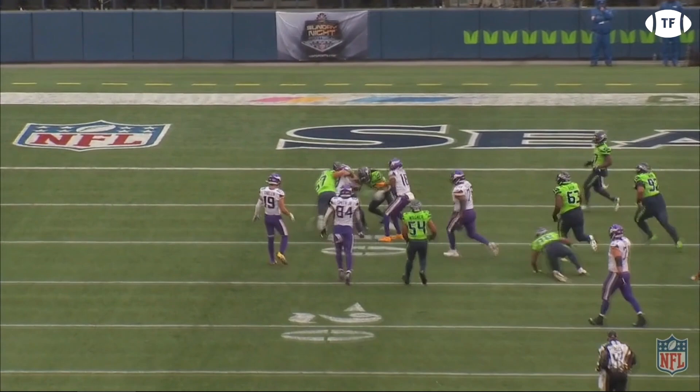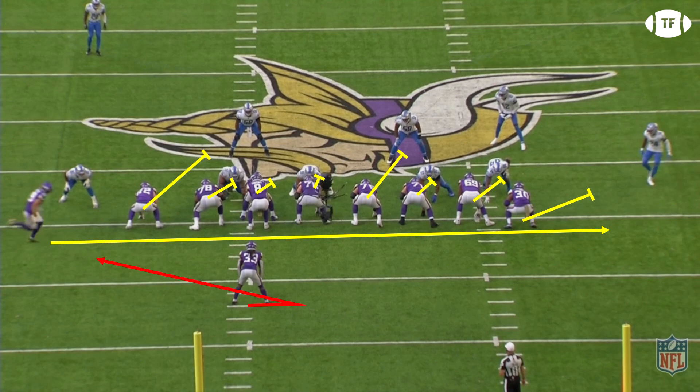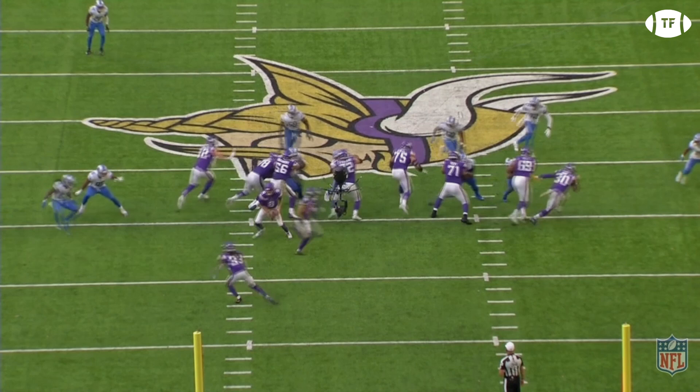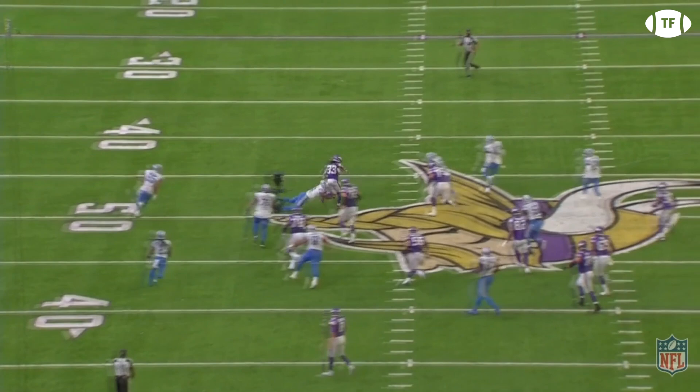And this is just an absurd display of his playmaking abilities. It's another weak toss with the added wrinkle of faking the jet sweep to Thielen. Detroit appears to play this perfectly, with the weak side corner coming off the edge; however, the other edge defender is going to overcommit. No worries, as they have a player ready to make a tackle for a loss — except, this is Dalvin Cook we're talking about. Without any space, he leaves the defender looking for his soul before bursting up the open lane, squaring up the safety, and then falling forward for a big gain.